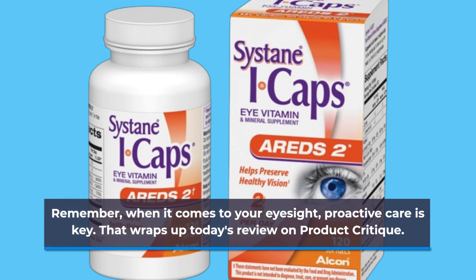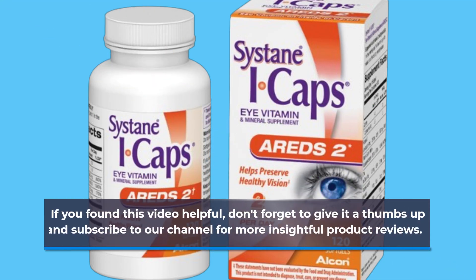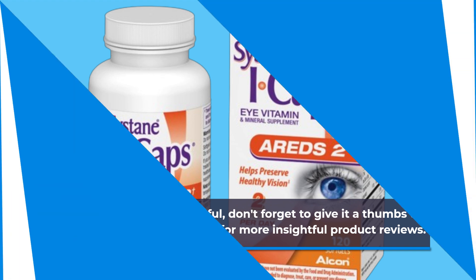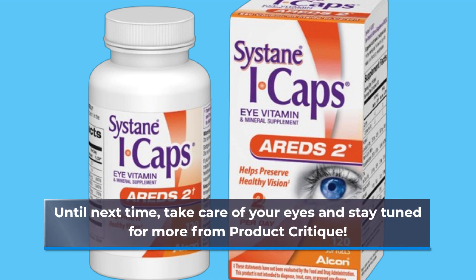That wraps up today's review on Product Critique. If you found this video helpful, don't forget to give it a thumbs up and subscribe to our channel for more insightful product reviews. Until next time, take care of your eyes and stay tuned for more from Product Critique.